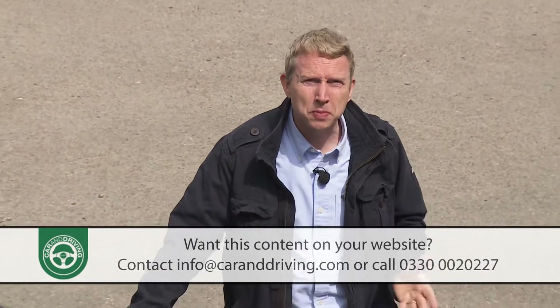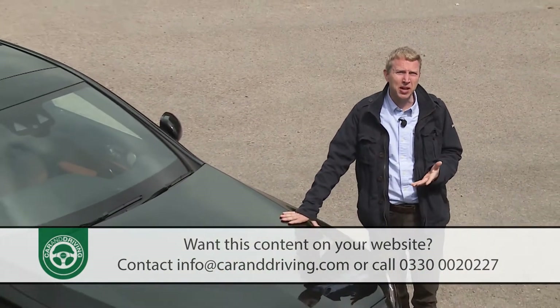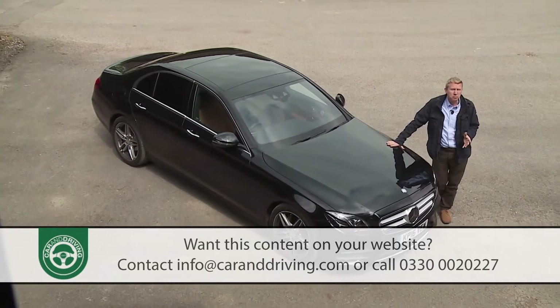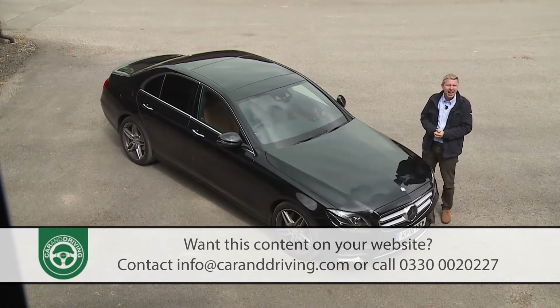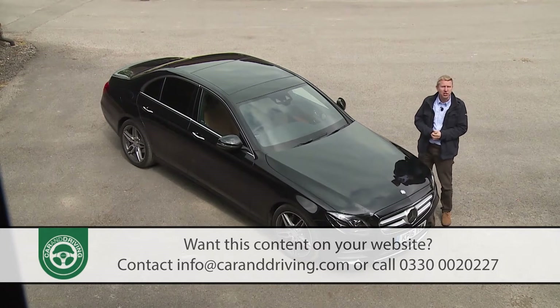The looks and appearance of any car are subjective, but it's hard to argue against the assertion that this 10th generation E-Class is a very handsome machine. It's a touch larger than before, but you're more likely to notice the sportier, more confident demeanour and a more graceful sense of style borrowed from the larger S-Class model.